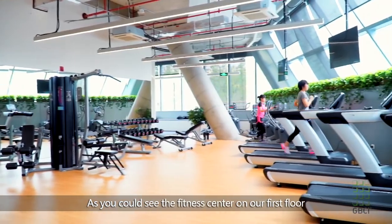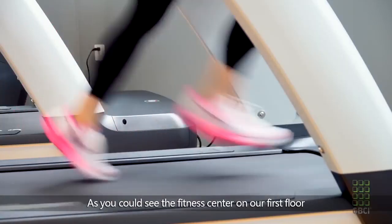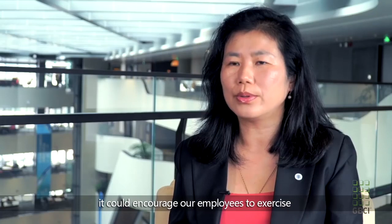On our first floor, you can see that we have a fitness center so that our employees can work out and train.